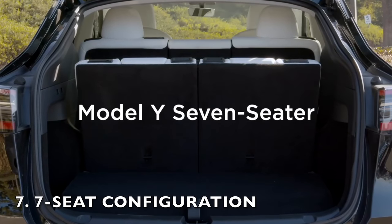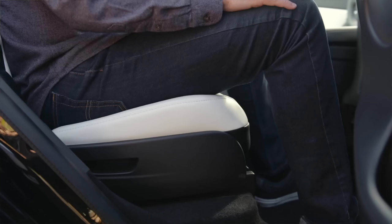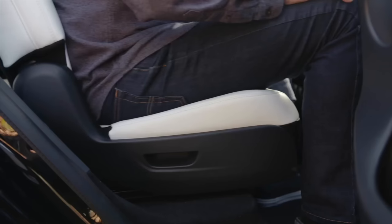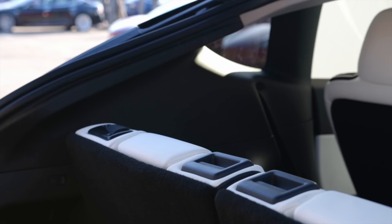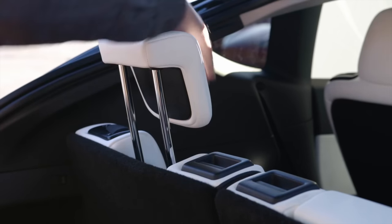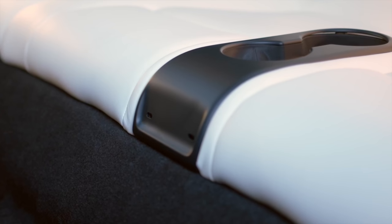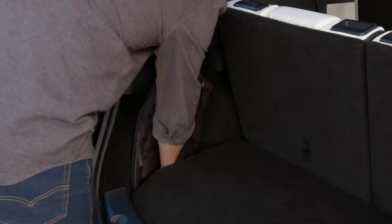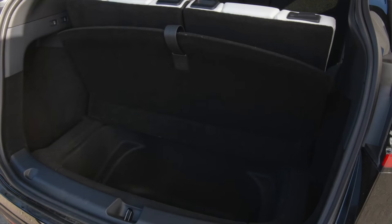The 7 seat configuration is a decision that some Tesla owners hesitate over. The 7 seat setup does sacrifice some space and it's essential to set realistic expectations for what it offers. The 3rd row is undoubtedly a valuable addition and is best suited for children or smaller passengers. Adults will definitely find it snug, especially on longer journeys. While it's true that a 7 seat Model Y comes with a smaller sub-trunk in the rear, it's not that big of a compromise as you might imagine.